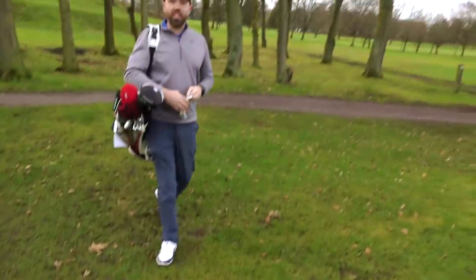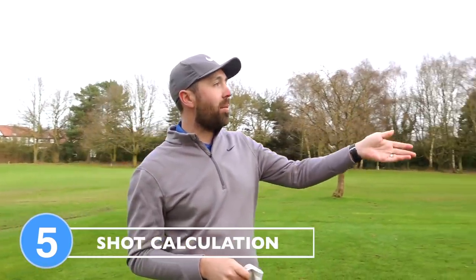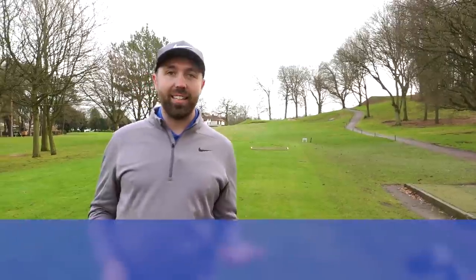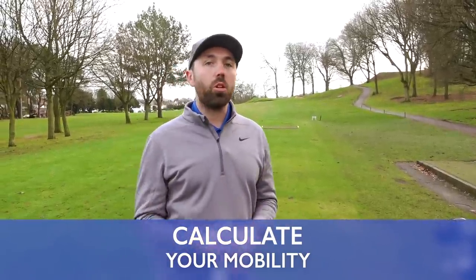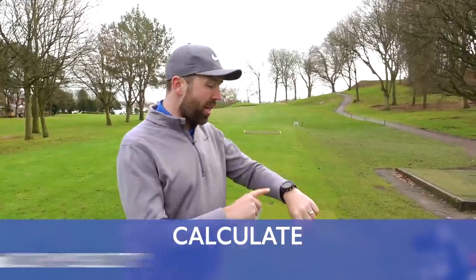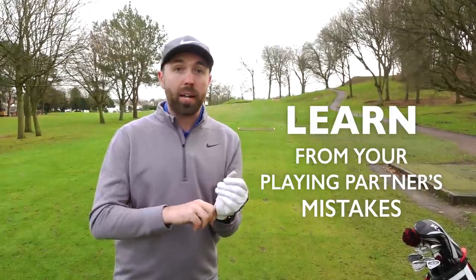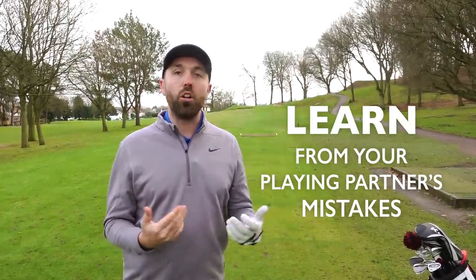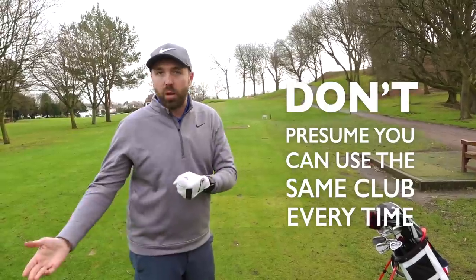Number five: good golfers use shot calculation when out on the course. I'm here on a par three — I've played it several times, and last week I hit an eight iron into the middle of the green and left myself a good chance for birdie. But today is a totally different day: it's slightly more into the wind, it's colder, and I'm maybe not swinging as freely. Good golfers use tools like GPS or lasers to identify where the flag is, and they learn from playing partners who hit similar distances. They don't just presume they'll hit the same club this week as last week.